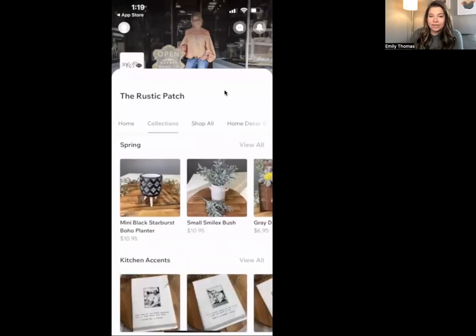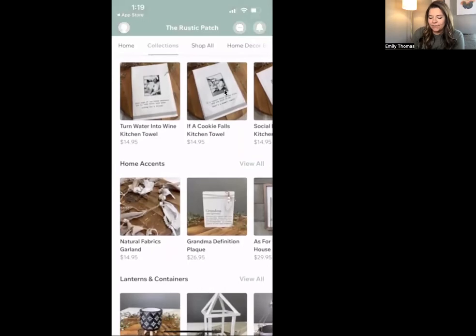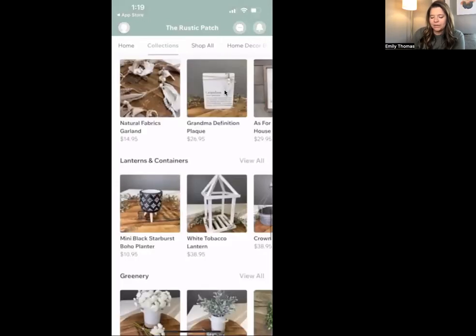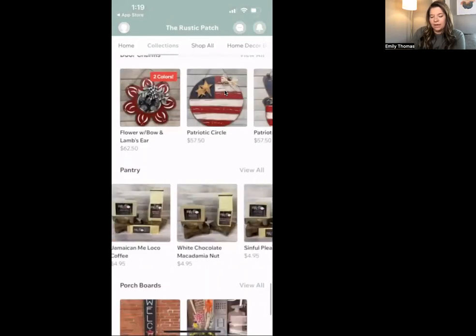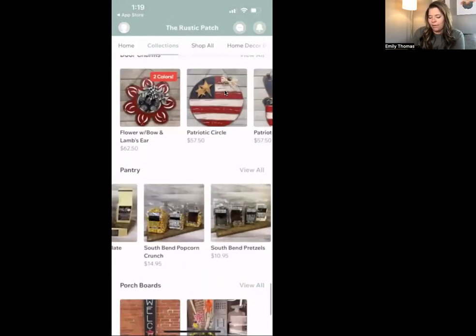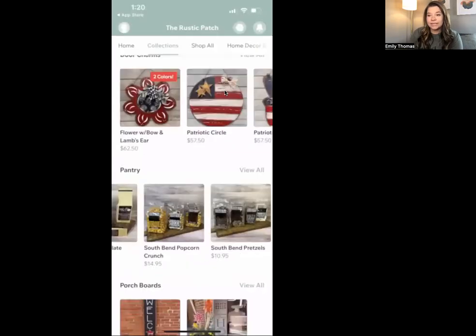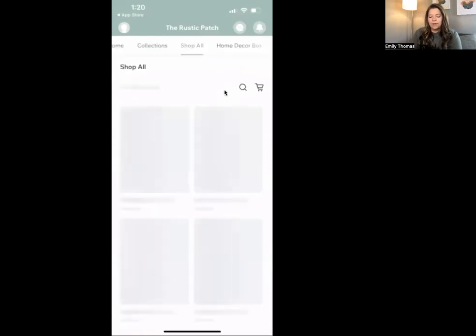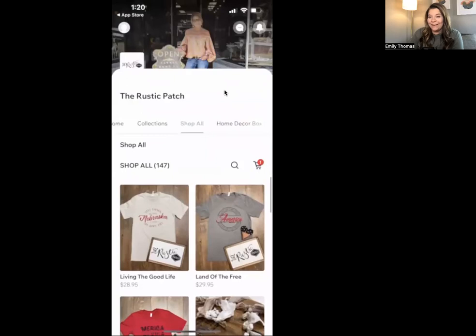Then we have collections. This is the way we decided to break down her items for right now: kitchen accents, home accents, lanterns, and all these different items. You can scroll through them and click 'view all' if you want to view all items in a category. It's a really great way to stay organized — keep things in categories or collections. We also have a 'shop all' for people who want to see everything.